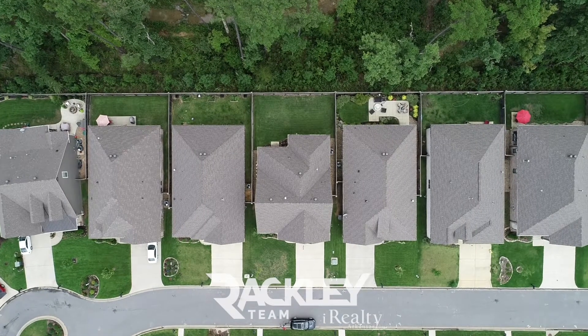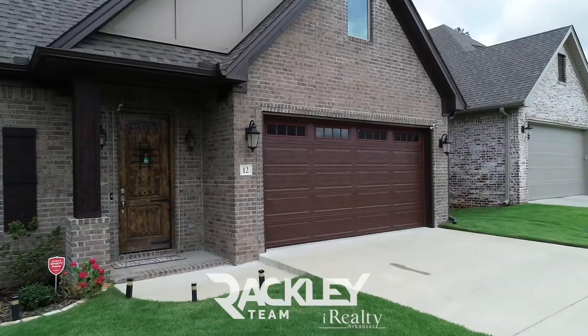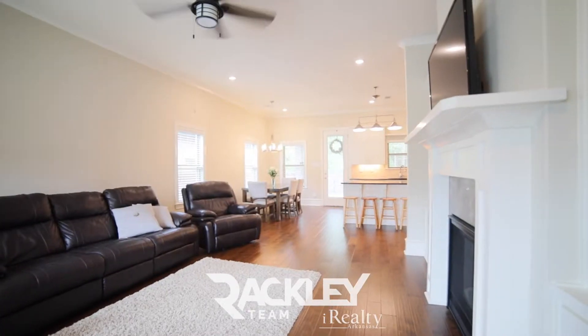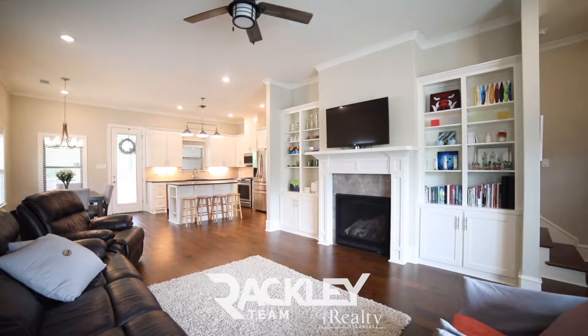In the family-friendly Wildwood Place subdivision zoned for Chennau Elementary, this four-bed, two-and-a-half bath welcomes you home to an open floor plan with hardwoods and LED lighting throughout. This spacious living room has a fireplace wrapped with built-ins.